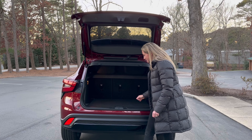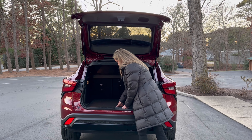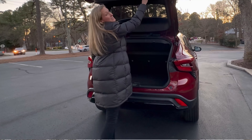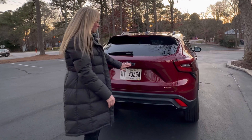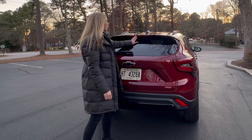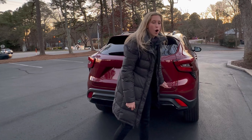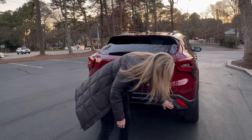Right away, the front fascia is sporty, fresh, and cute. I like the fact that it has a blacked out grille, LED lights, LED fog lights, and the black bow tie. You have a camera up front, and you also have a backup camera.